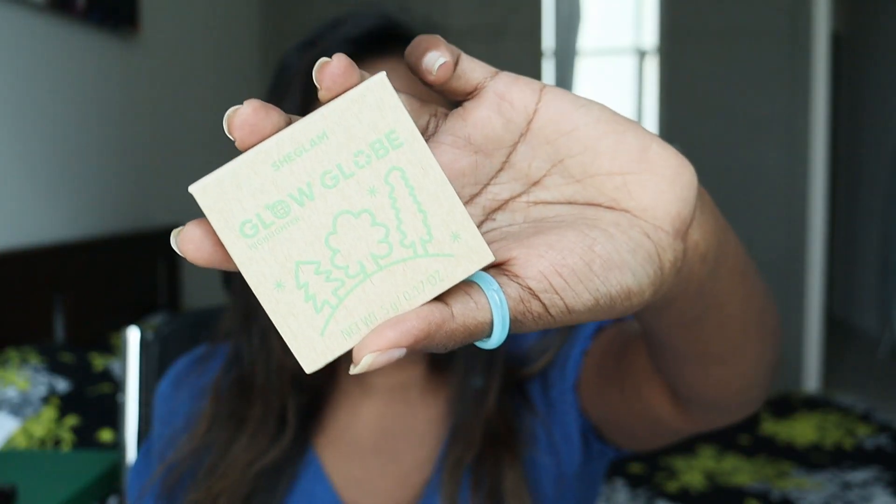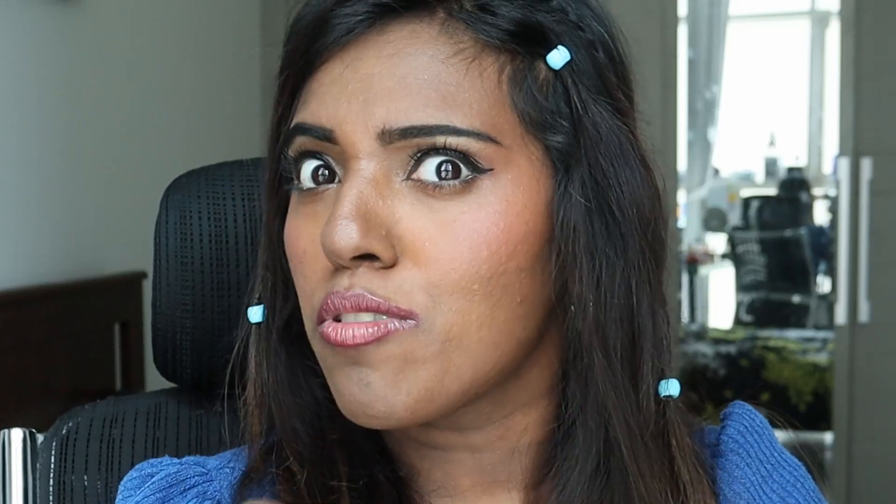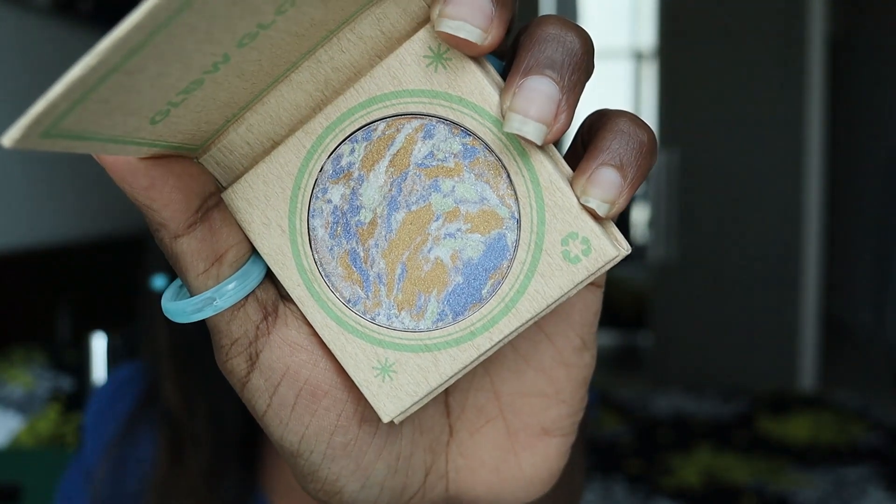To start with, I'm using the Sheen Glow Globe by She Glam. My favorite color is purple and pink — to be exact, lilac right now. This highlighter has a little bit of a tint of purple and gold. It almost looks like a planet.